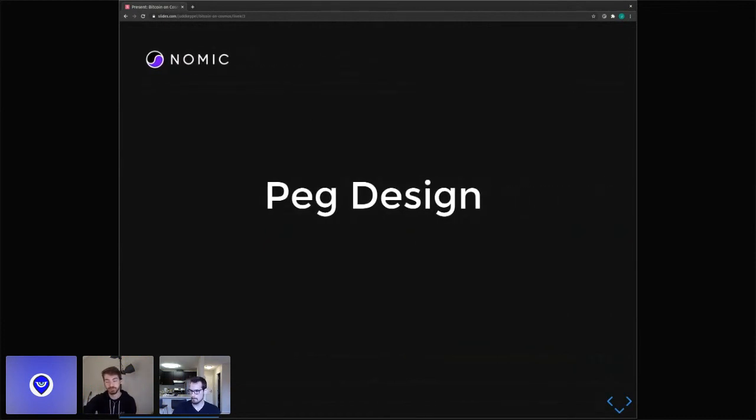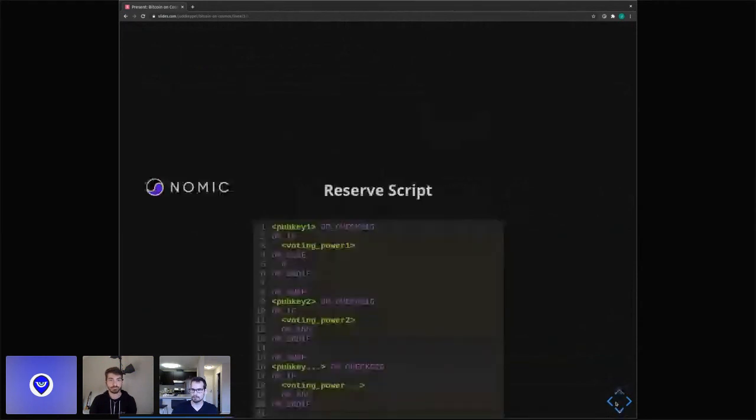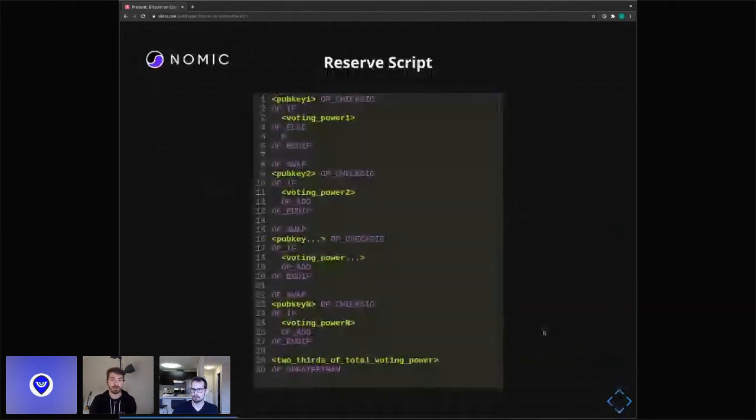Now we'll go into the internals of how this is integrated with Bitcoin, since that's the tricky part. This is Bitcoin script. Most people haven't really looked at Bitcoin script — you've probably seen Solidity but not much Bitcoin script, and most people think Bitcoin can't do smart contracts. It's very limited, obviously, but you can do a lot. This script is actually checking that a transaction is authorized by a certain Tendermint validator set.